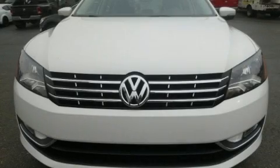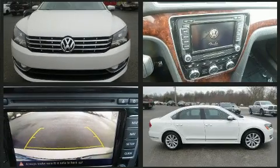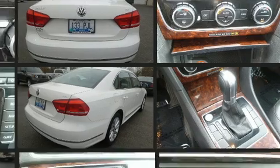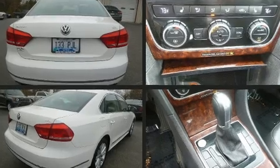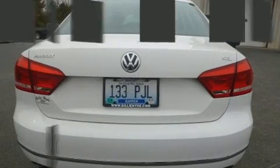You can expect a lot from the 2013 Volkswagen Passat. This four-door, five-passenger sedan has just over 80,000 miles. It features a front-wheel drive platform, an automatic transmission, and a 2.5-liter five-cylinder engine. It's equipped with tons of terrific amenities.